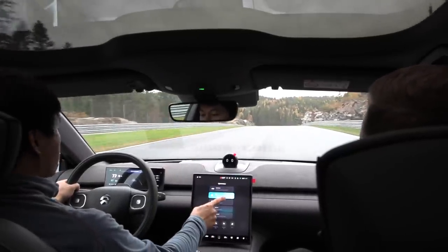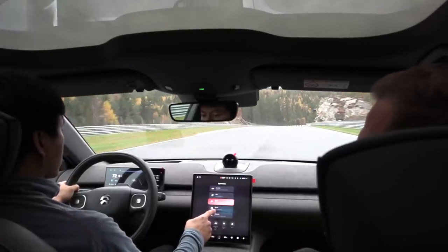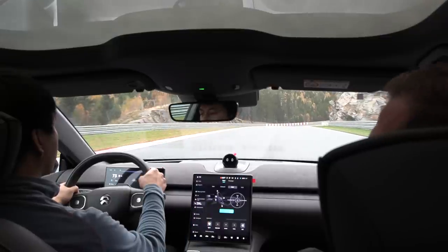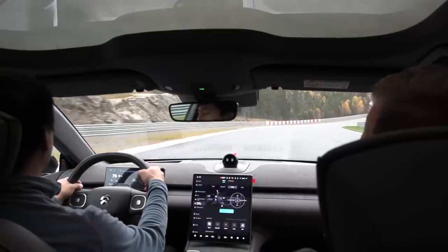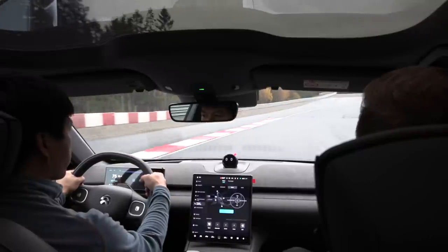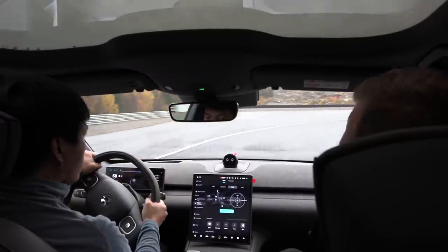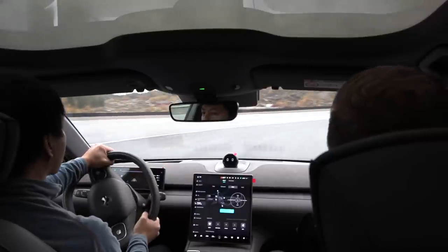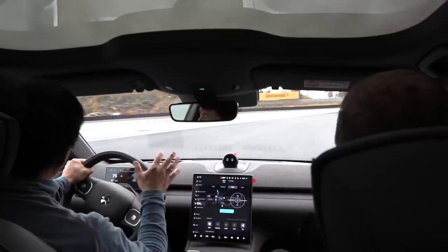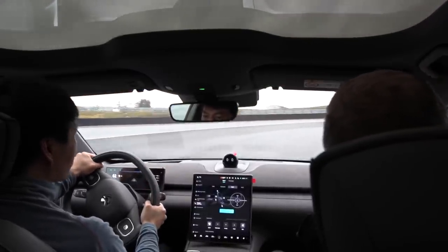I didn't want to use sport plus. Sport plus will actually limit some of the traction control. You have to be in sport plus to get all the power — that's why it showed 5.9 seconds in sport mode. I'm not sure if I want to use sport plus around the track today when it's a bit wet outside.